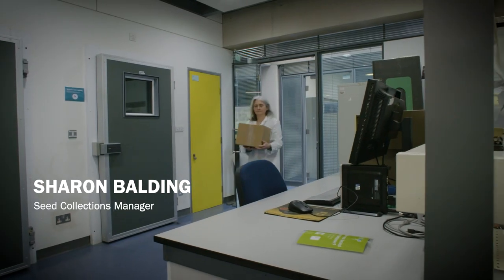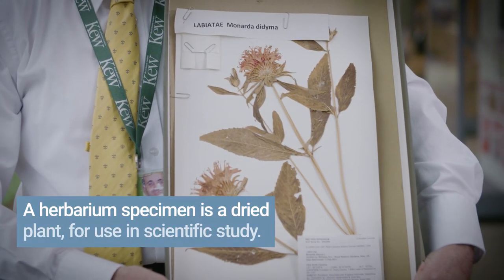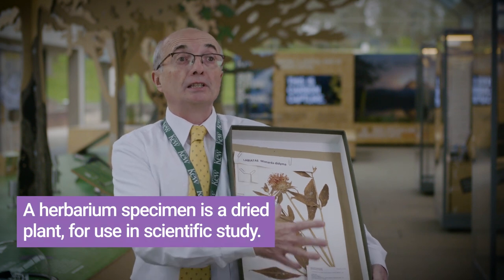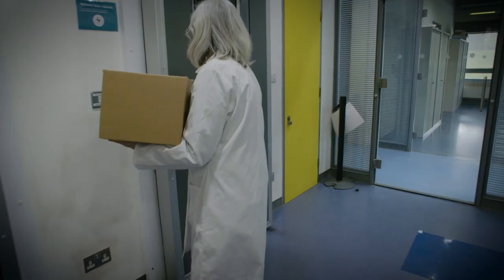When a seed collection arrives, we pick it up from reception and take it through to the cleaning lab for initial unpacking. We check the seeds are all there, that we have all the paperwork and any herbarium specimens. A herbarium specimen has various elements of the plant — the flower, the stems, the leaves — and in the packet you have the seeds. It also has all the details of where it was collected, who collected it, and a unique number that links to the unique number for the seed specimen in the bank. Once unpacked, we take them into the dry room to begin their drying process.